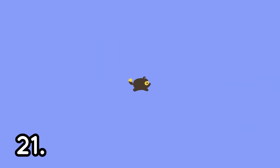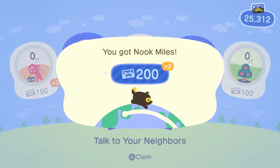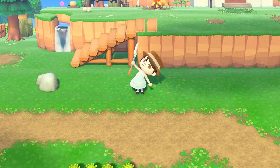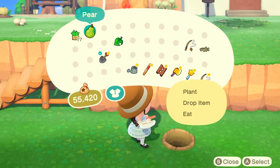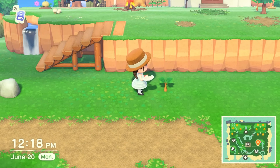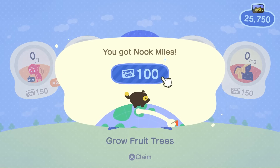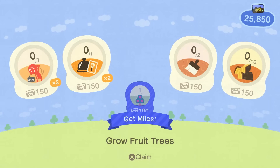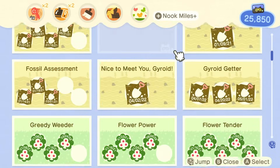Number twenty-one is probably the most helpful one on this list, and that is to work on your Nook Miles tasks. Everybody has the Nook Miles app on their phone, and you will be able to do daily tasks with them and earn Nook Miles. Not only are there daily tasks, but there are also ones with specific categories that you can add on to as well. As you can see, there is no shortage of things you can do and achieve in this game, so I would advise you to pick away at those achievements.